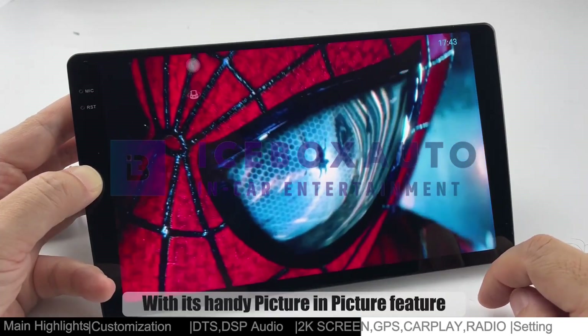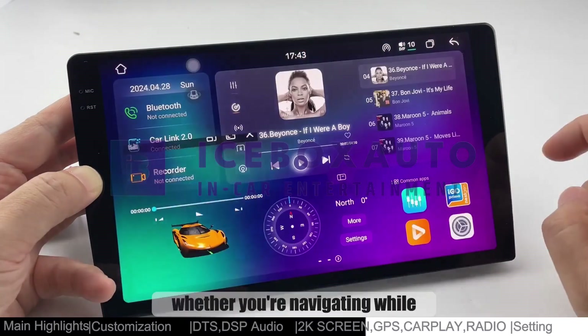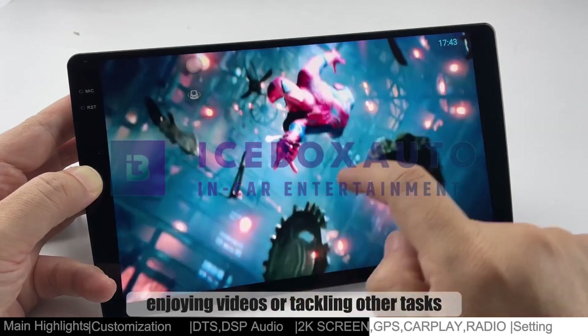With its handy picture-in-picture feature, this product lets you multitask effortlessly. Whether you're navigating while enjoying videos or tackling other tasks, it runs seamlessly.